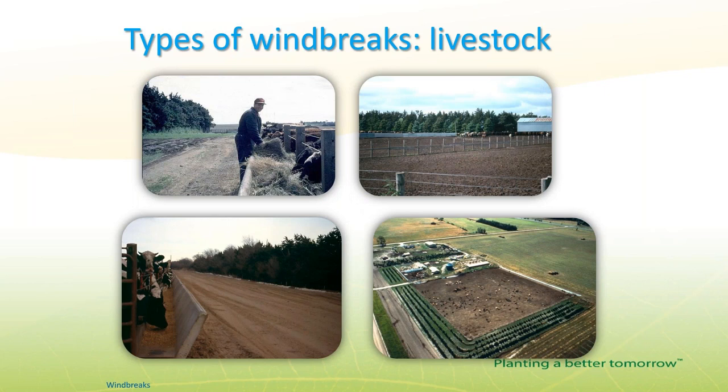Livestock windbreaks are important in Iowa. A windbreak around calving pastures — often on the south side since spring winds frequently come from the south — provides critical protection. Research shows animals do better and are less stressed when protected from wind. Windbreaks around barn facilities and outdoor feedlots are also very beneficial.